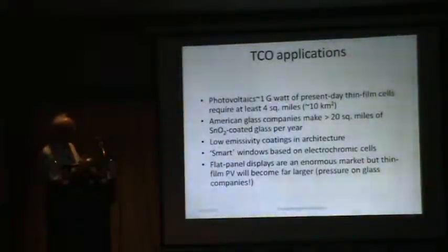For thin-film solar cells, if we want to make a gigawatt of thin-film cells — like First Solar already does, probably more like 2 gigawatts now — that requires around 4 square miles, or about 10 square kilometers, for a 10 percent efficient module. American glass companies were making around 20 square miles of tin oxide coated glass per year, and this number will have increased considerably since.